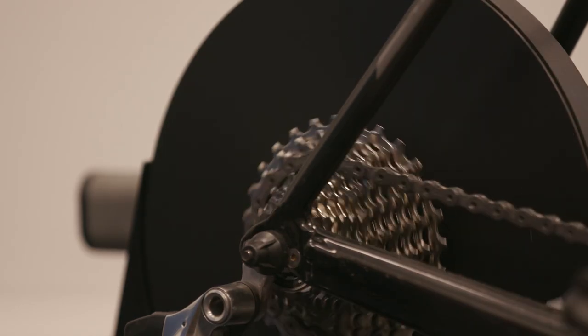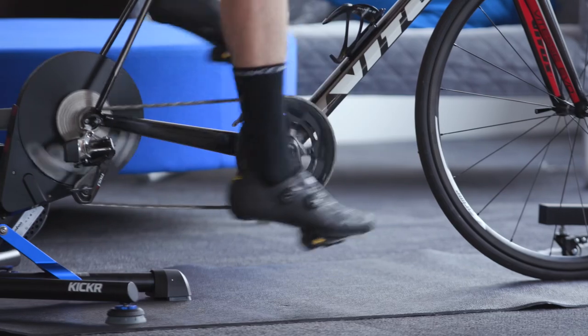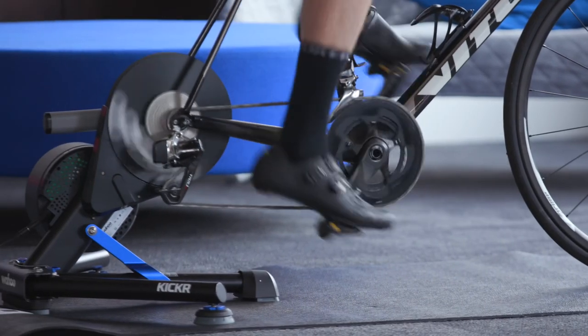All those components have ceramic bearings and they help reduce the loss of power in your drivetrain setup, so if you want to get every additional watt and make sure you're getting the best performance, that could be a really good upgrade.